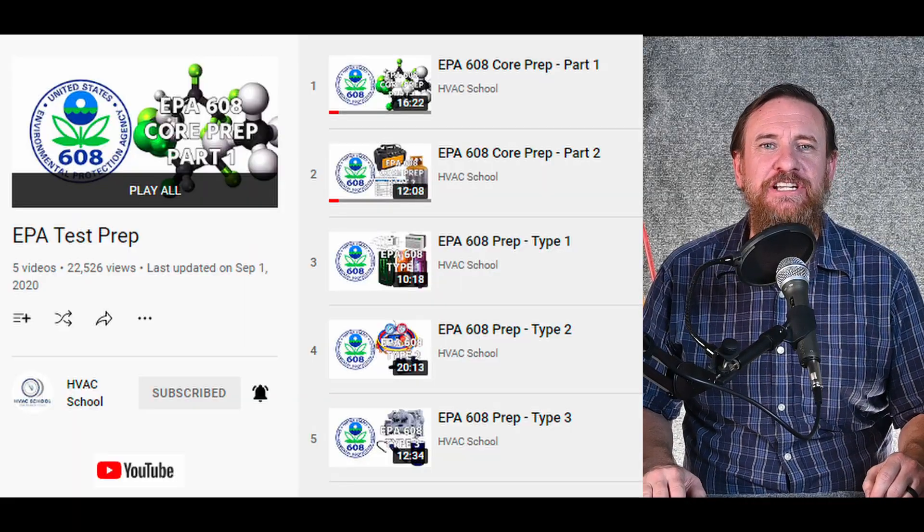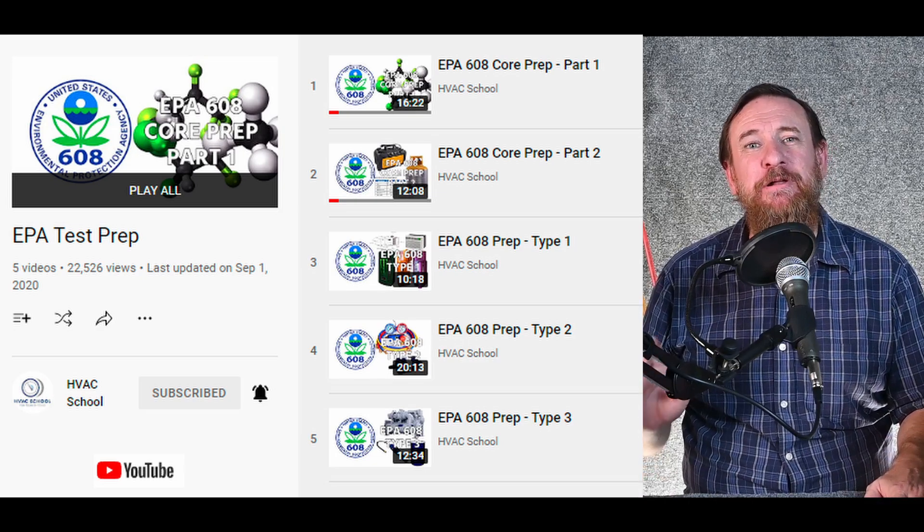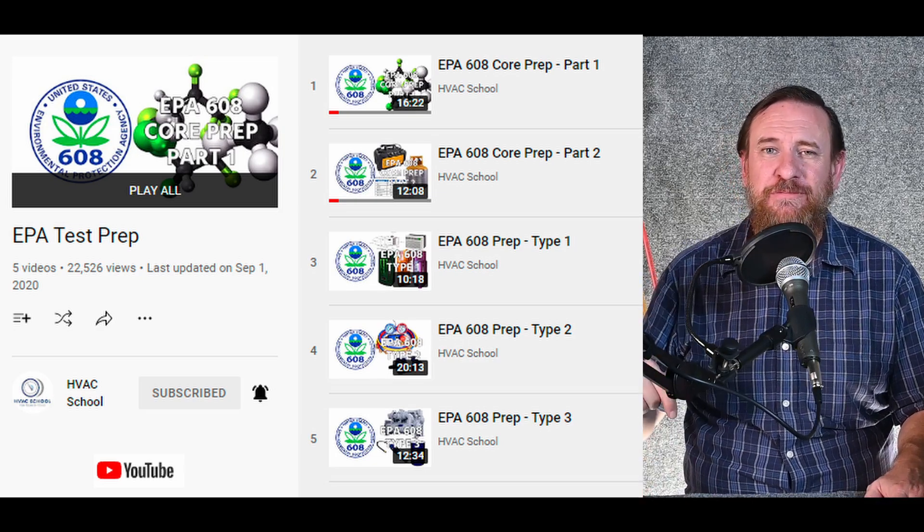I'm not going to make a series devoted to the EPA 608 test because it's the one course I hated teaching — lots of regulations, laws, and rules, and I don't necessarily agree with all of them. But my friend Brian Orr at HVAC School has already done all this prep work. He has an entire playlist just for EPA 608 certification — Core, Type 1, Type 2, Type 3, everything you need. I'll put a link to his video set in the description so you can see and hear it at the same time. Great way to study.